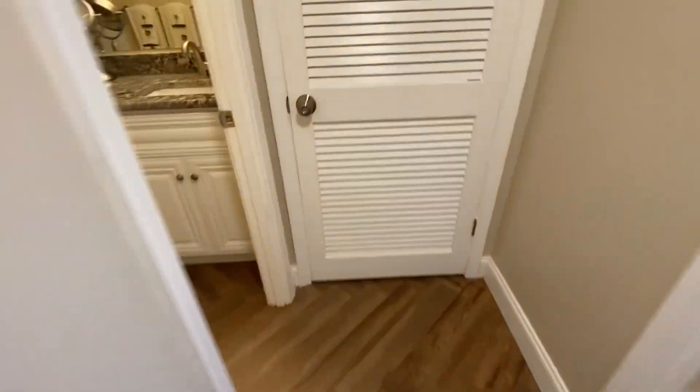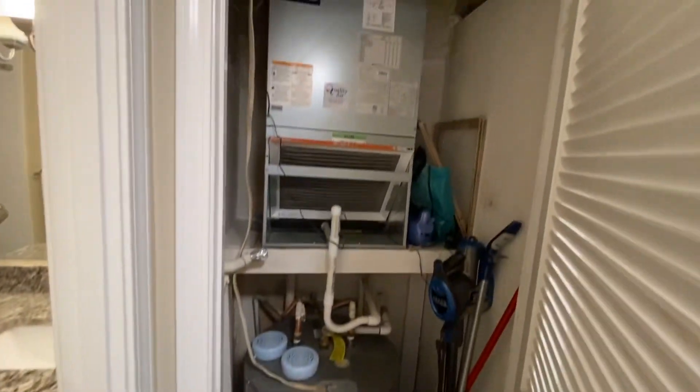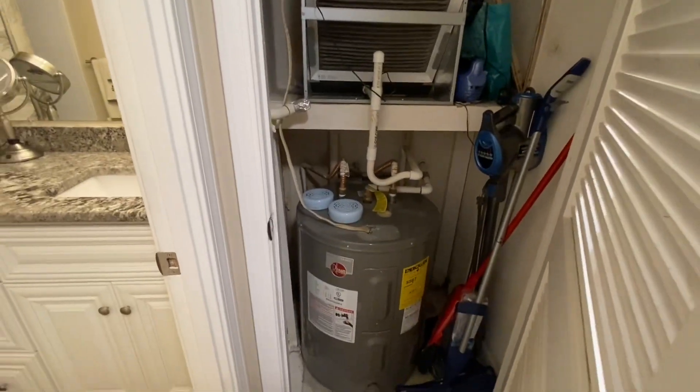One more thing before I forget — water heater and air conditioner, and they look fairly new, so that's good.